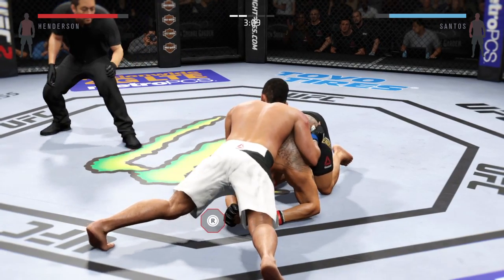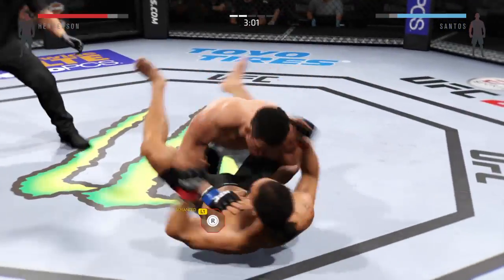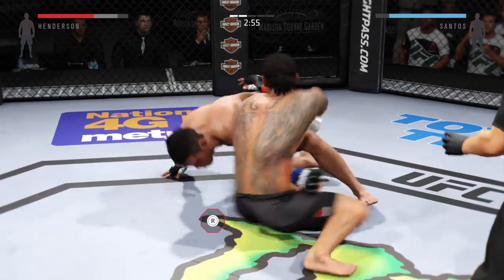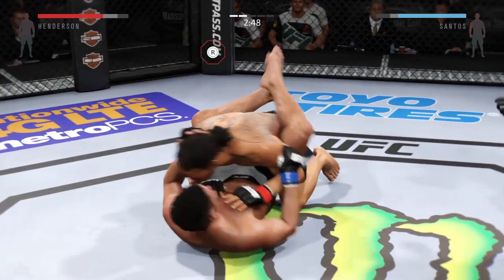He's punishing the body from the top. He's looking to take the back. Under three now. Slice your knees into the half guard — into full guard again.